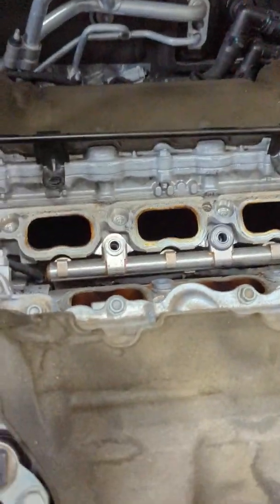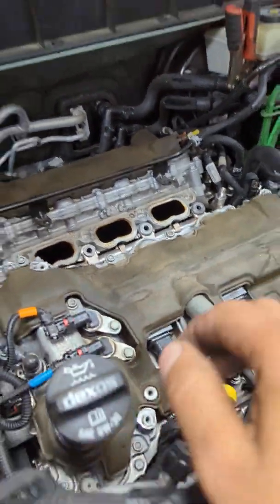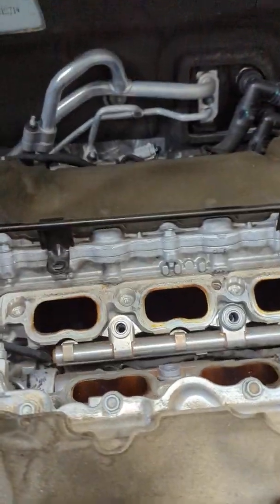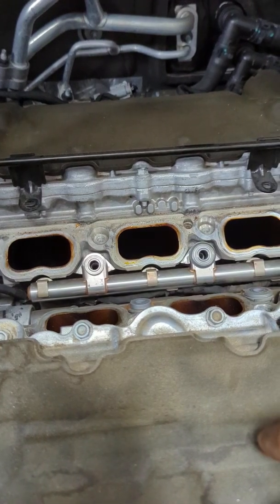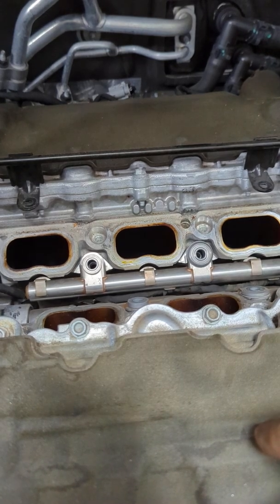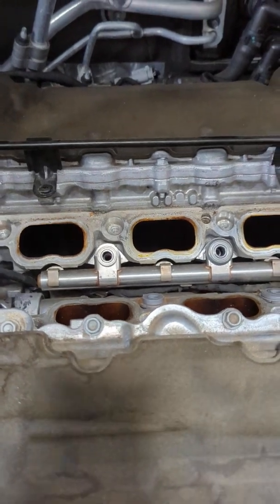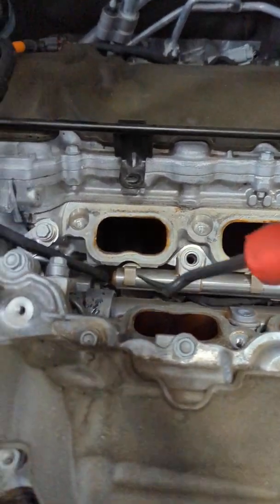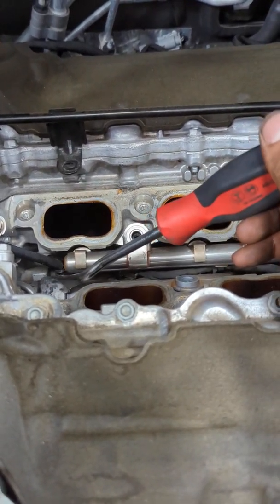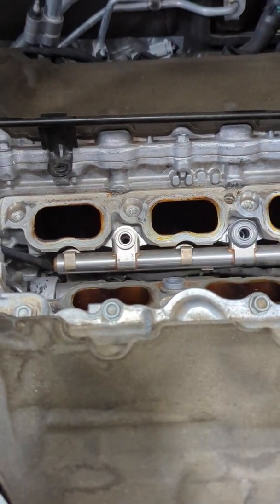This right here is a 2018 GMC Acadia with a 3.6 liter high feature engine. If you get a warning light on the instrument cluster about steering assist reduced, it's usually the cooling temperature sensor that sits right here, and then the thermostat. There is a bulletin on the GM site — they have a service bulletin.